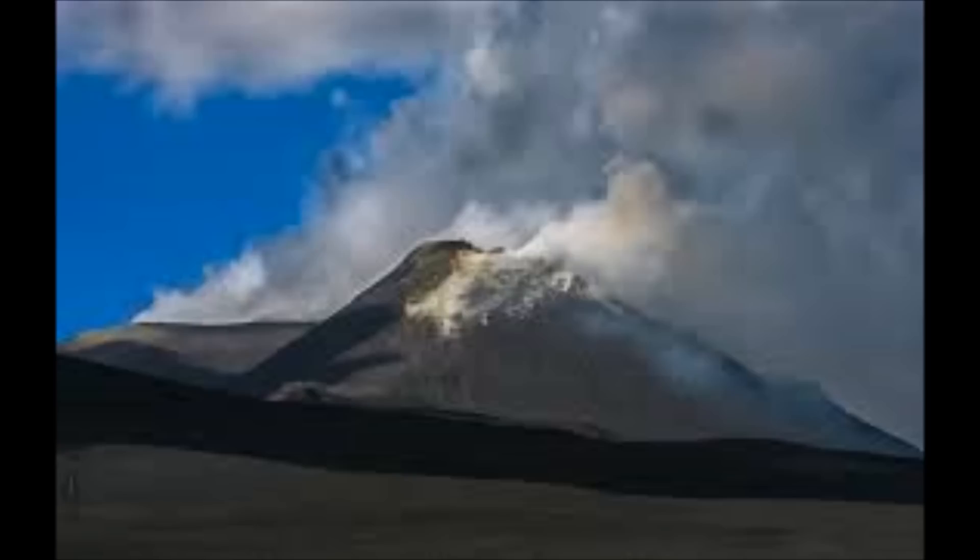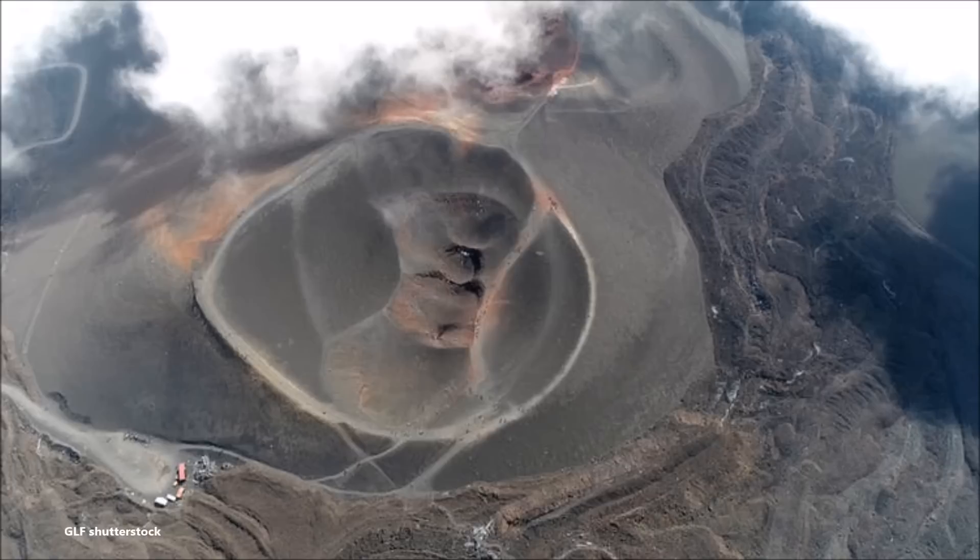With this in mind, scientists such as myself have been studying Etna trying to understand what is going on. Research published in Science Advances presents strong evidence that Etna's slide is not caused by pressure from magma inside the volcano as previously thought. Instead, it's likely caused by gravity pulling on Etna's lower underwater slopes far from the summit.